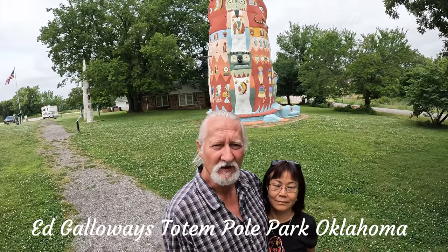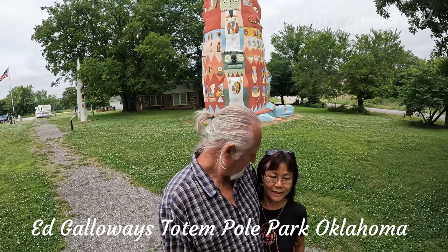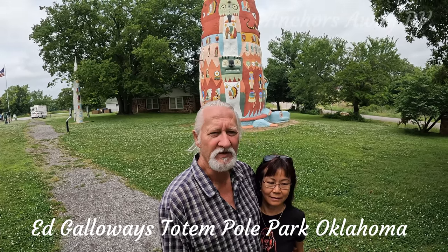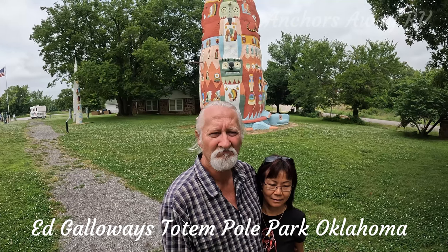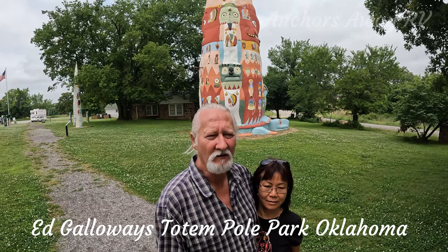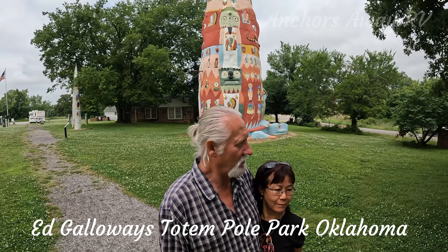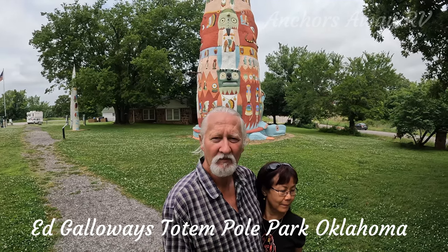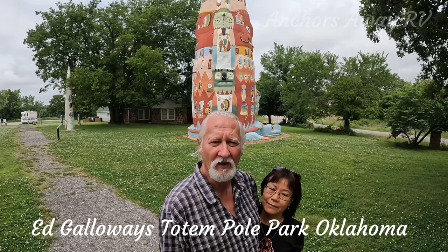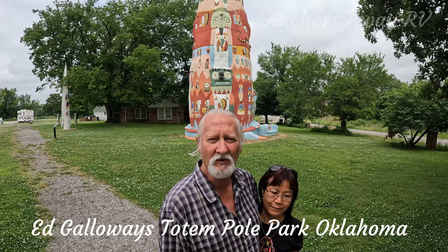It doesn't take you very long to get in here and read everything — about 15 minutes. It is a bit of a drive off Route 66; it's about 4 miles off Route 66 heading north from Oklahoma through to Missouri. But I think it's worthwhile taking the diversion and coming out to have a look and read everything, even though like I said it only takes 15 to 20 minutes.